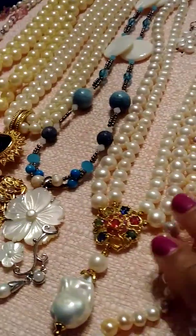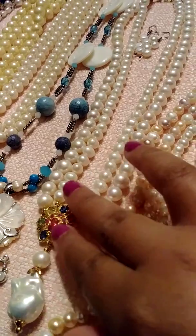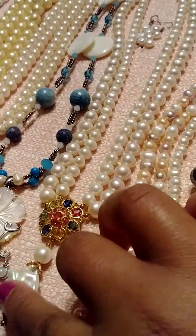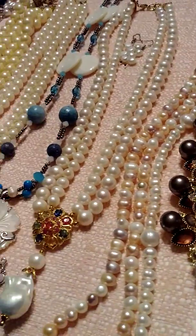I'm kind of sick. This one is from Thailand. This is genuine gemstones — ruby, sapphires, freshwater pearls.